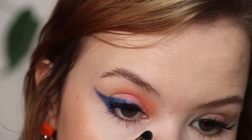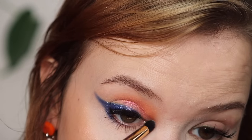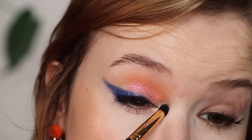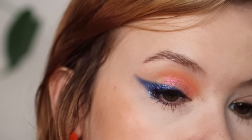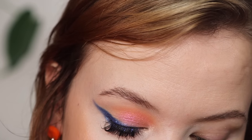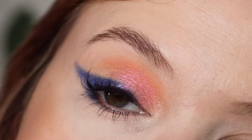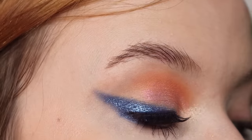I want to use Cobweb as an inner corner highlight. This shade is very, very satin, which is not usually my style, but I think it's a nice subtle highlighter. And here's the finished look with the Little Ghost palette.